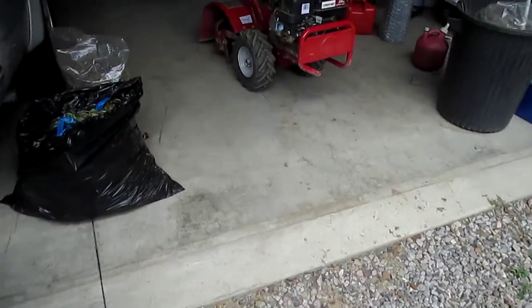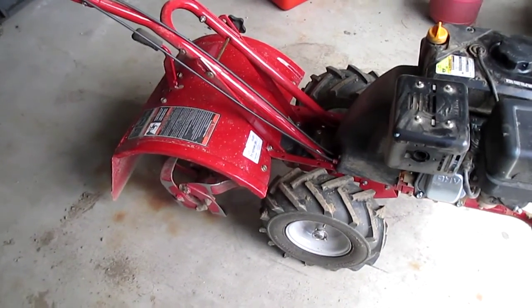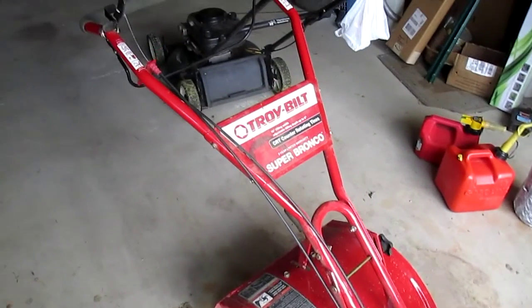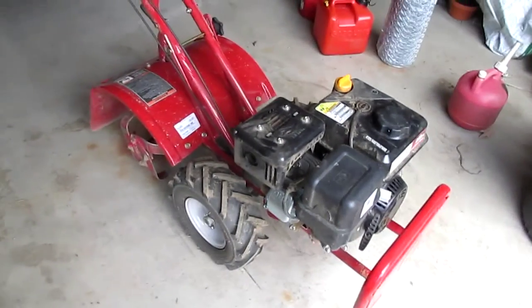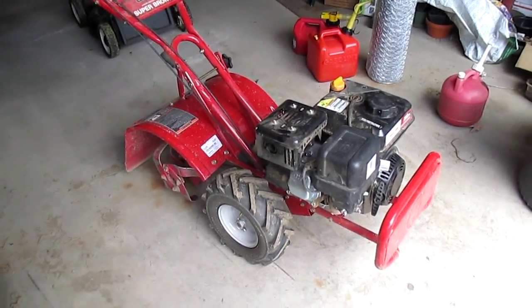And here is the big tiller — it's not even that big, but it's big enough. This one has a power drive, moves fairly slowly, doesn't get rock stuck in it too badly. It seems to be very good at breaking up some of this heavy clay we've got going here.